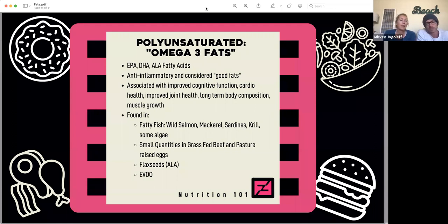Omega-3 fats — your EPAs, DHAs, and ALA fatty acids — are considered anti-inflammatory and are known as our good fat. They've been associated with improved cognitive function, cardiovascular health, joint health, long-term body composition, and muscle growth. They are found in fatty fish — wild salmon, mackerel, sardines, krill — and also occur in some algae. There are small quantities in grass-fed beef and pasture-raised eggs, as well as flaxseed for a more plant-based omega-3 source. And then there's extra virgin olive oil.